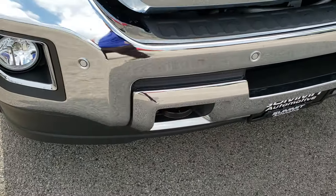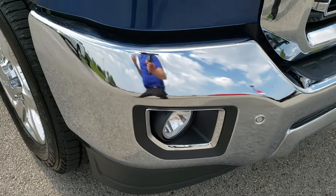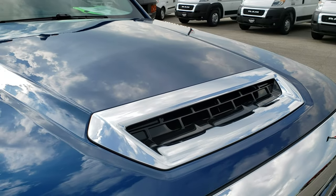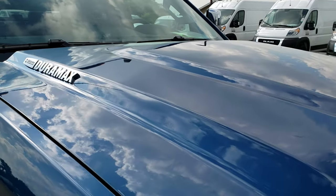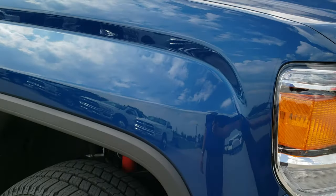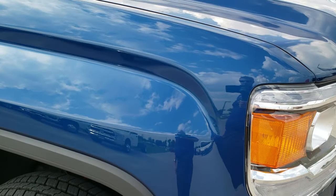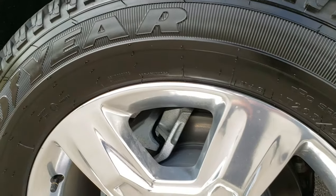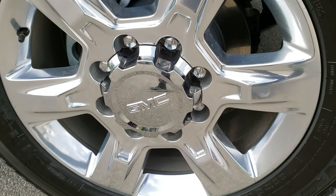The front bumper is in really nice shape — didn't see any dents or dings. The hood — you get the hood scoop, which I believe started in 2017 when they came out with the L5P. Passenger side fender has no dents or dings, and the passenger side rim has no scuffs or scrapes.